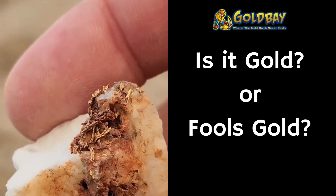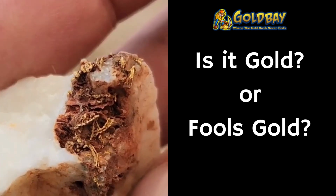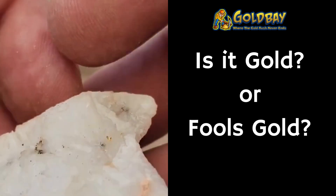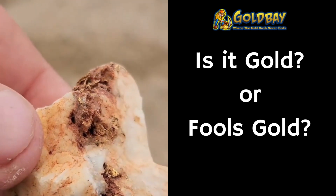What is that on the end? Is that gold or is that some kind of weird discoloration? We have the quartz and the dirty rock. Number ten.